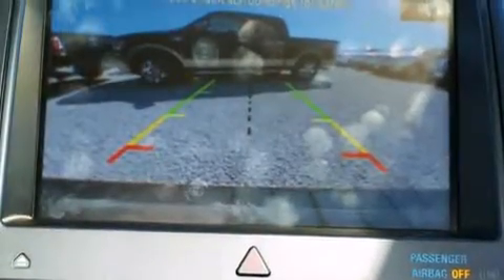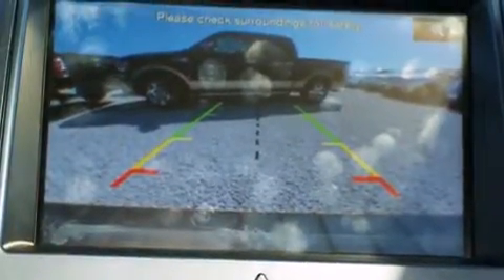The following features are also included: memory settings for the seat's positions so you can recall your favorite alignment with the push of one button, dual-power seats, cruise control, and a premium sound system.